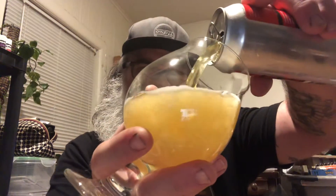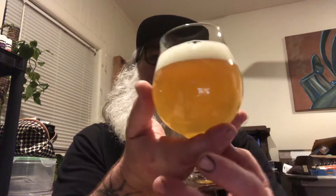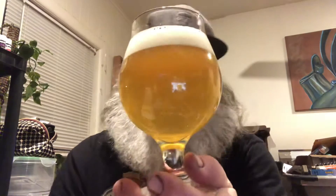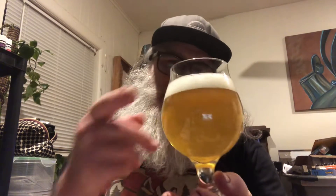Let's put this into a glass. This is a real light-colored beer. Let's get it poured — about a finger head. Let's get into the nose.